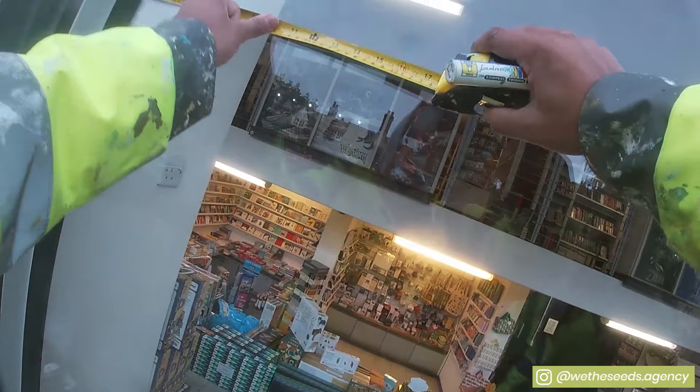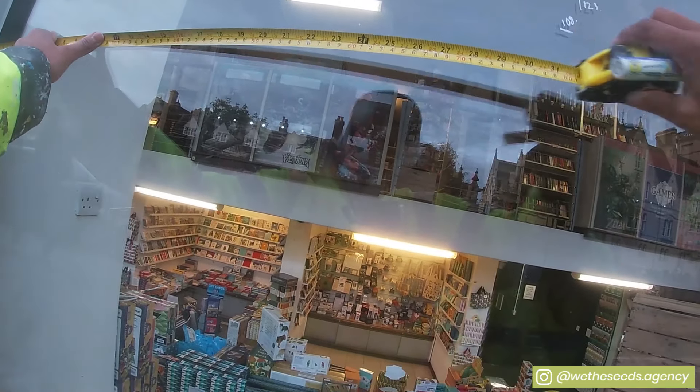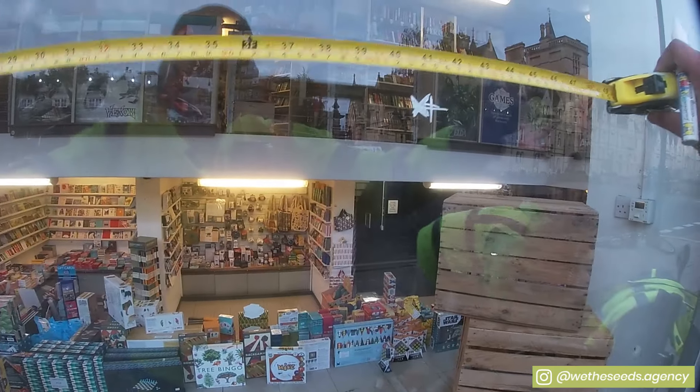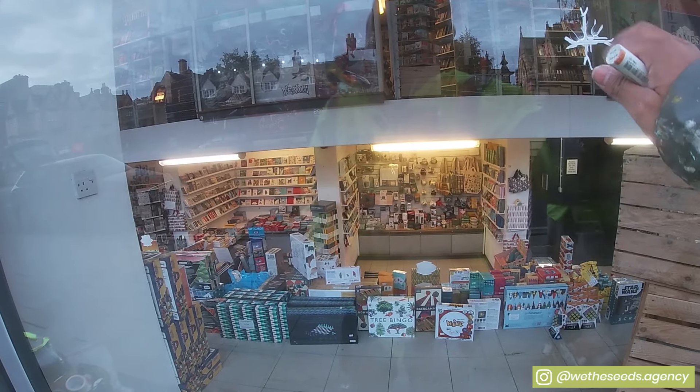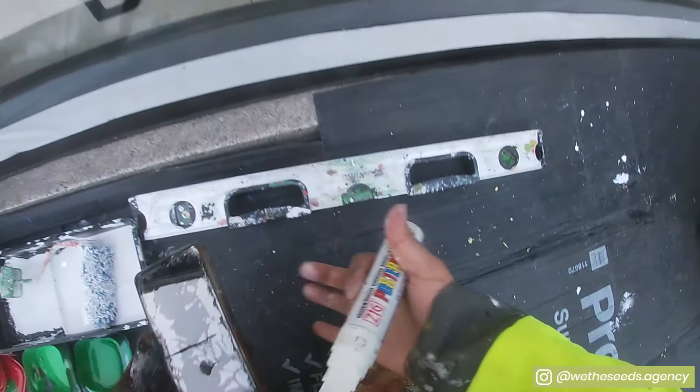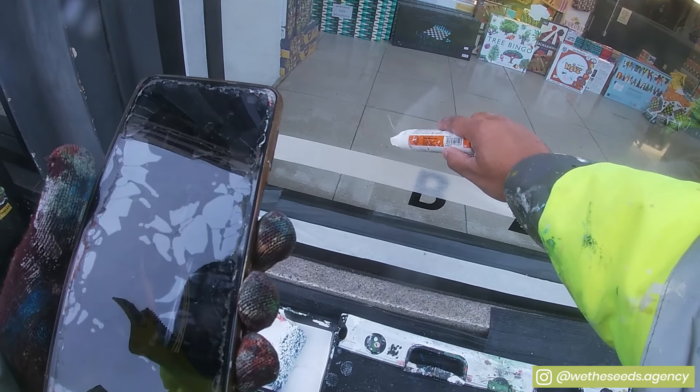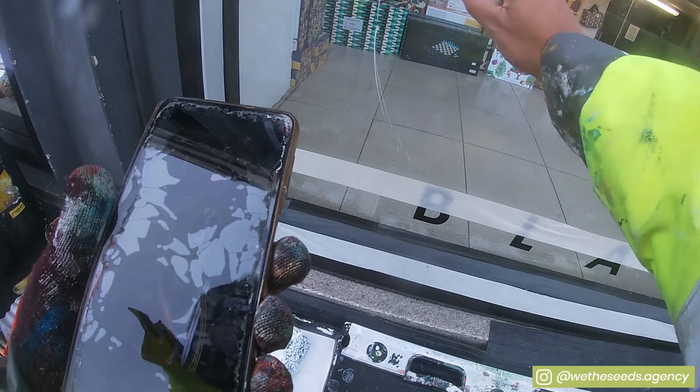We've finally made it to Oxford. The first job of the day is to find the center point of the window. We've got some beautiful typography that's going to sit in the middle, so it's extra important that we mark out that center point and work towards it. After finding that, it's about the sketch phase — making sure everything is mapped out.